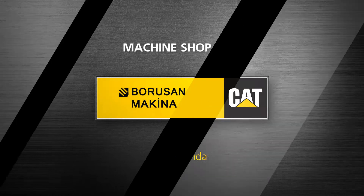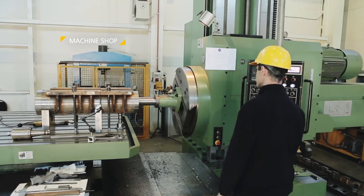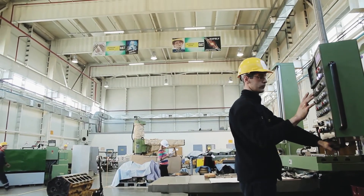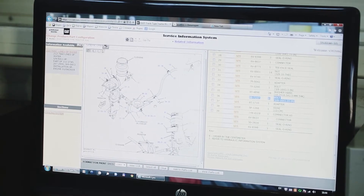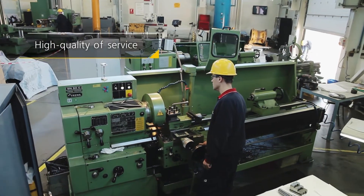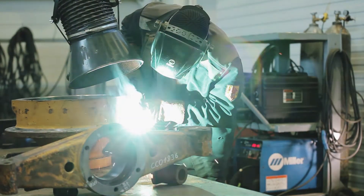The component rebuild center meets modern quality standards for your business. The rebuilding of components is a fairly labor-intensive and costly process. Strict adherence to standards of cleanliness and technical specifications is required, as well as precision in operational processes. These form the foundation for high quality services.